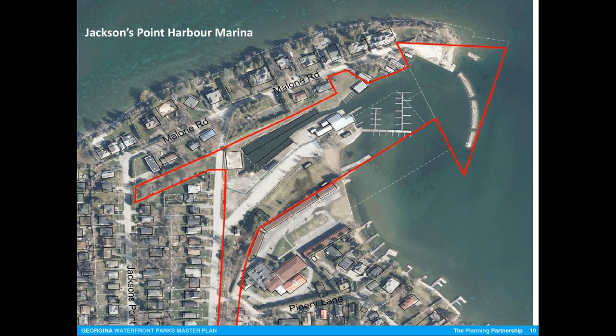We have lost some members of Sail Georgina and have had potential members turn away because of lack of availability of slips that could accommodate their boat. The alternative is they have to go elsewhere — Lagoon City or Barrie, somewhere an hour away from where they live. Jackson's Point is one of the few harbors that can actually accommodate sailboats, which makes it attractive from that perspective.